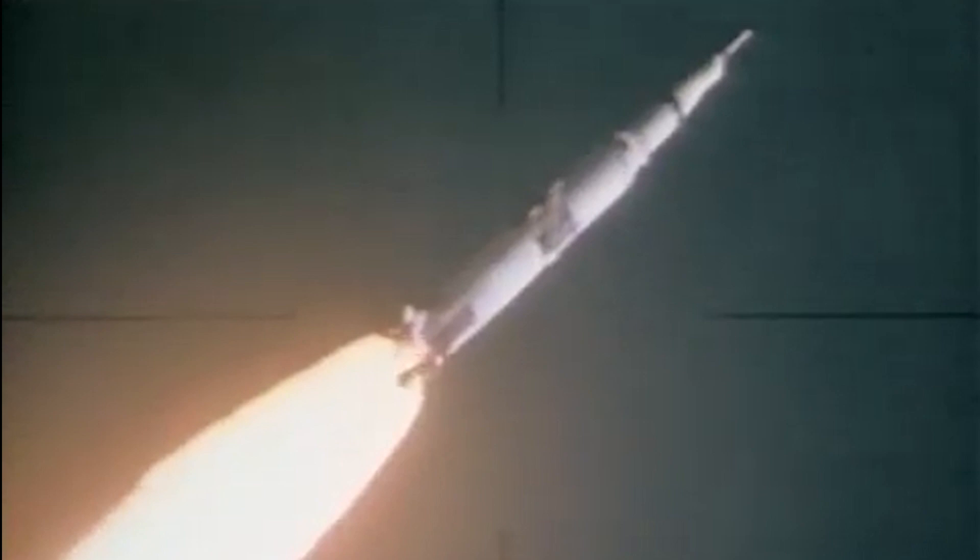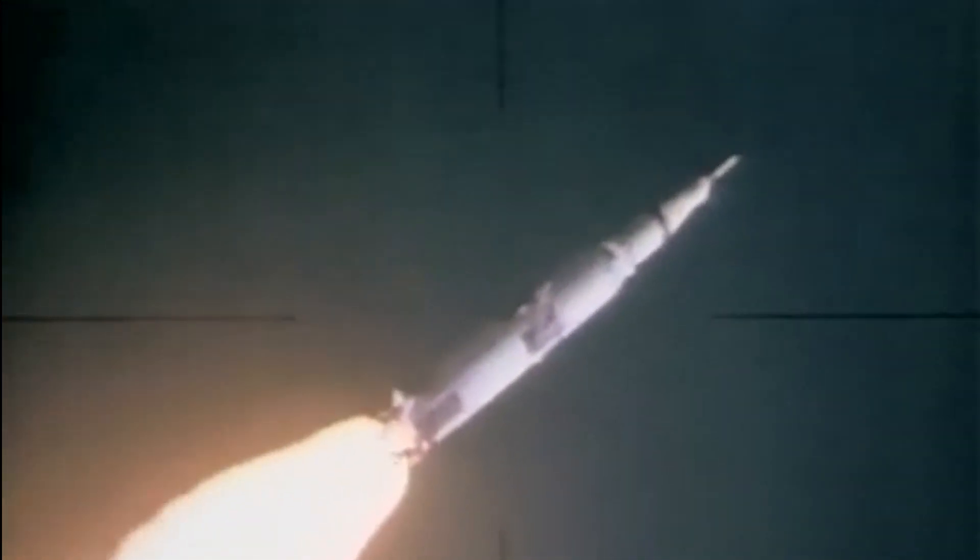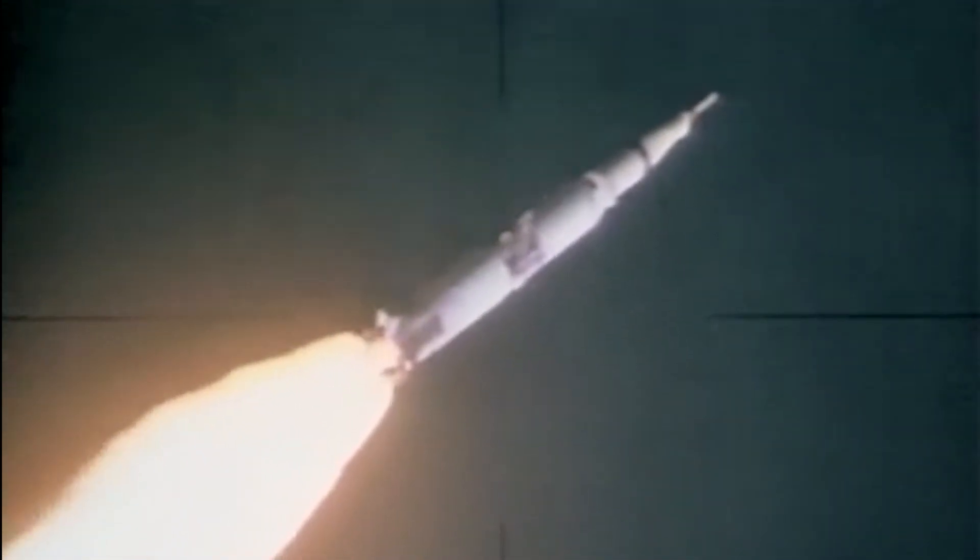The mission objective of Apollo 10 was straightforward if not understated: to fly all aspects of a crewed lunar landing except for the landing. Apollo 10 was only the second flight of the lunar module and the second time a crew would leave Earth orbit for a trip to the moon.